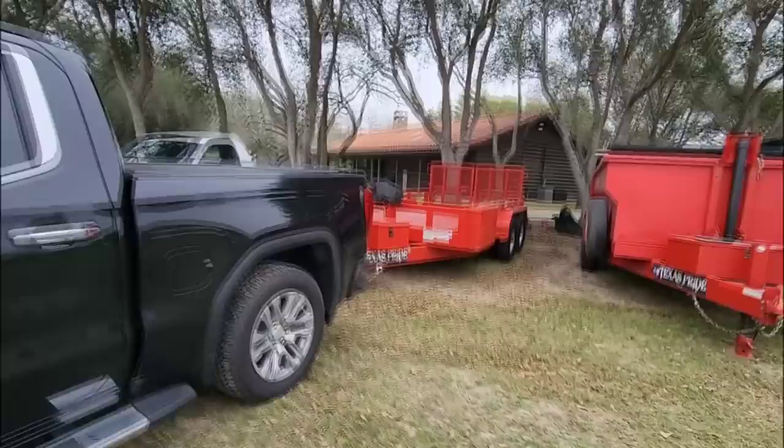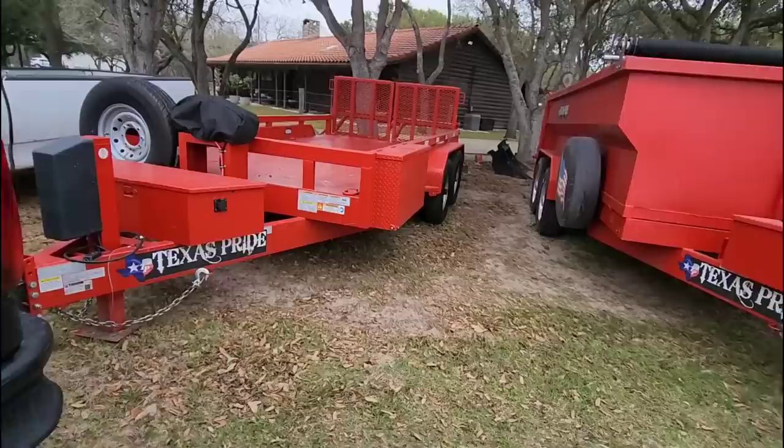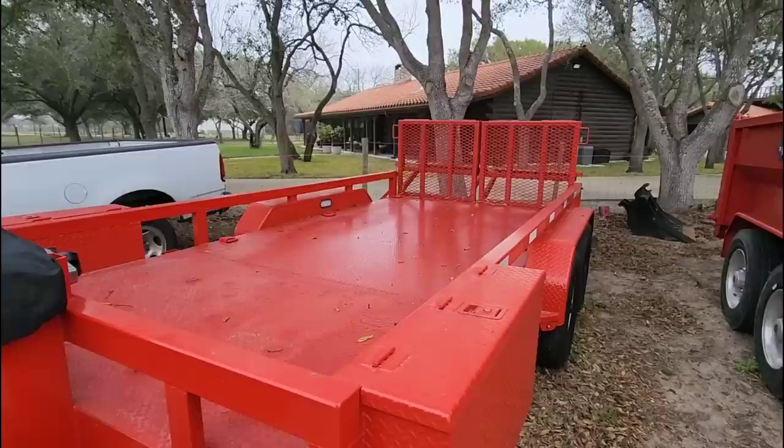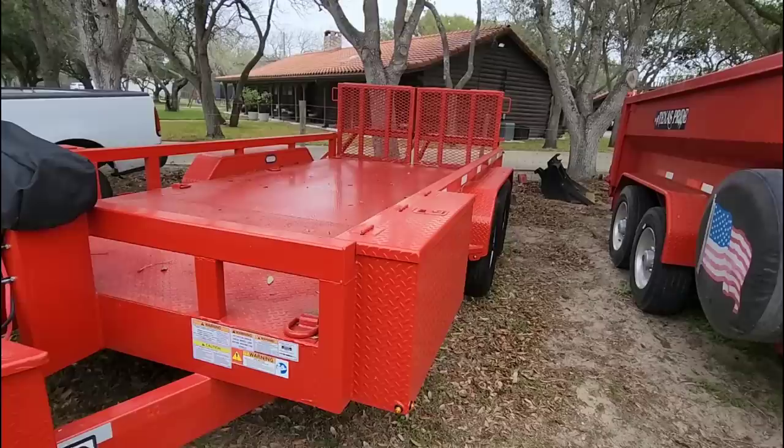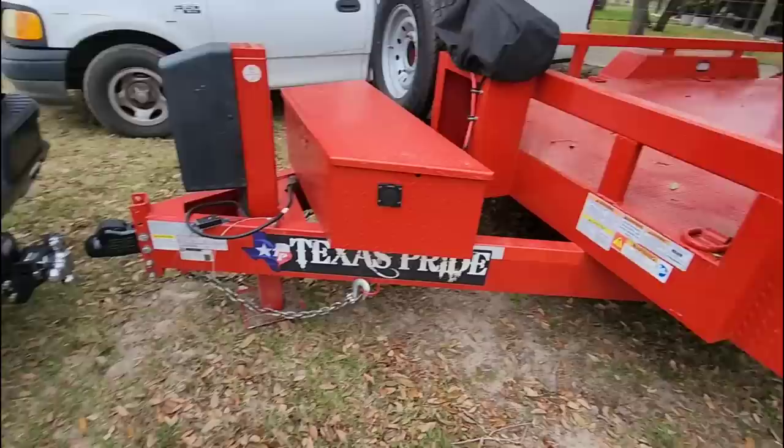This is a 14-foot trailer and it is absolutely insane in terms of how it's built. It's not as low as it could be — there are a lot of lowboy trailers that are significantly lower because they don't have such a robust frame. Because this frame is so robust, it gives it the ability to carry a lot more weight than most conventional 14-foot lowboy trailers. But that said, it makes the trailer very heavy.